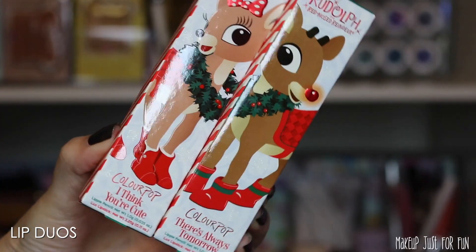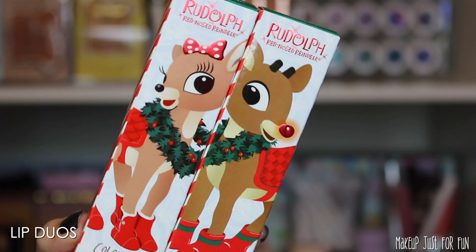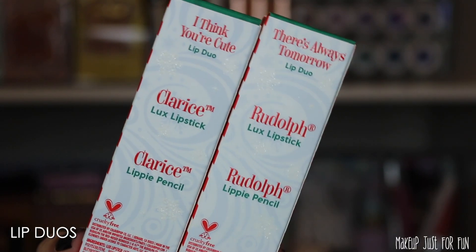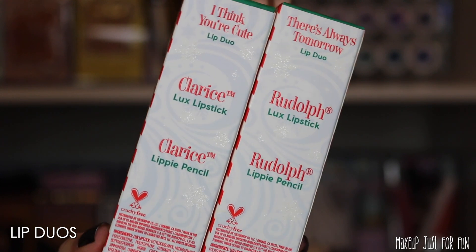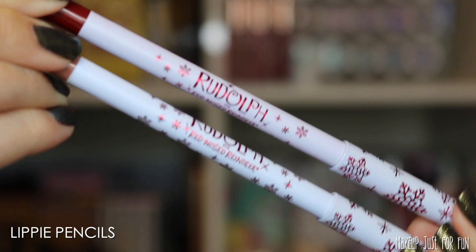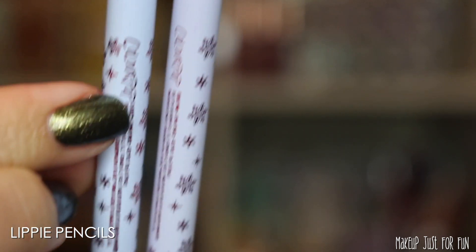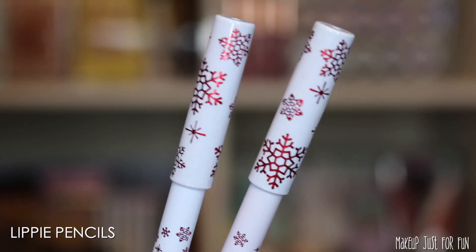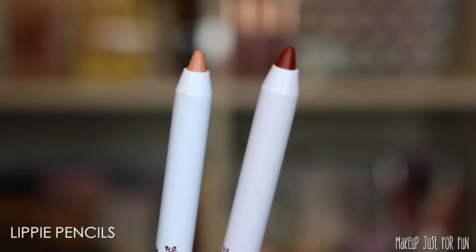Next we have some lip color duos. I'm guessing these will be priced around $16 each, based on the Hocus Pocus lip duos. They're called I Think You're Cute and There's Always Tomorrow — the first has the Clarice shades and the second has the Rudolph shades. These have special packaging on the products themselves as well as the outer box. The shade name labels are very microscopic, so just be warned. These are their typical lippy pencils, which need to be sharpened in a regular makeup pencil sharpener.